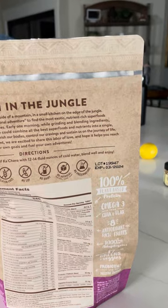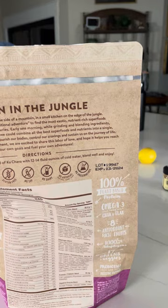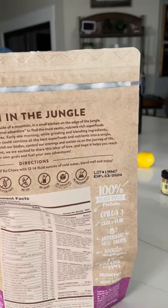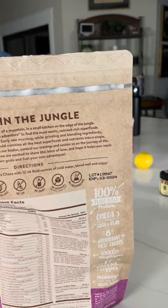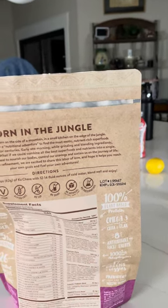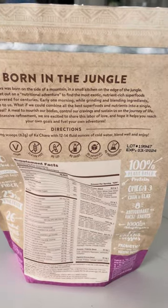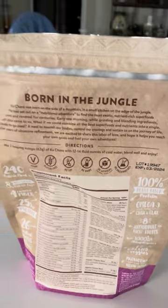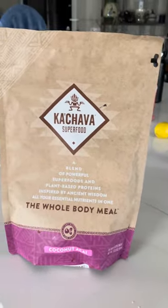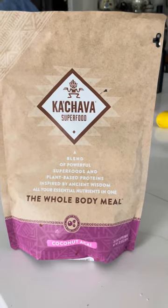'What if we could combine all the best super foods and nutrients into a single, ready-to-go meal? A meal to nourish our bodies, control our cravings, and sustain us on the journey of life. After years of obsessive refinement, we are excited to share this labor of love and hope it helps you reach your own goals and fuel your own adventures.' This is the back and front of the bag. There are other types of Ka'Chava — all you have to do is order online at kachava.com. Have a wonderful, blessed day!